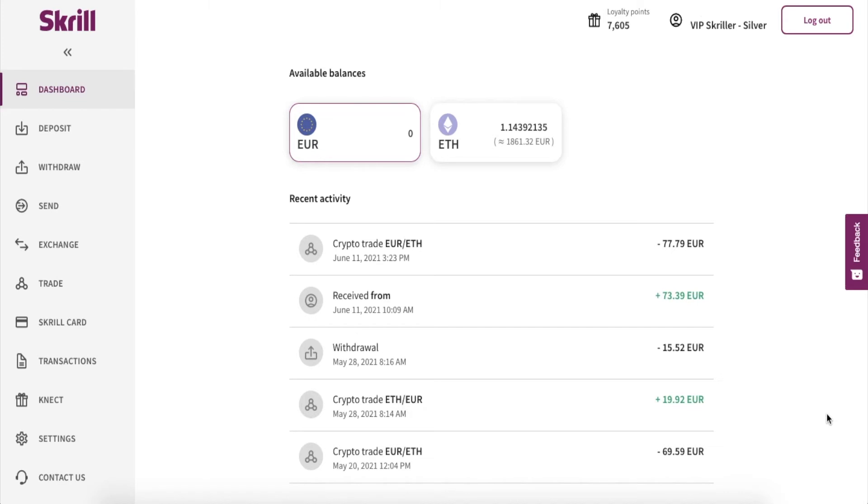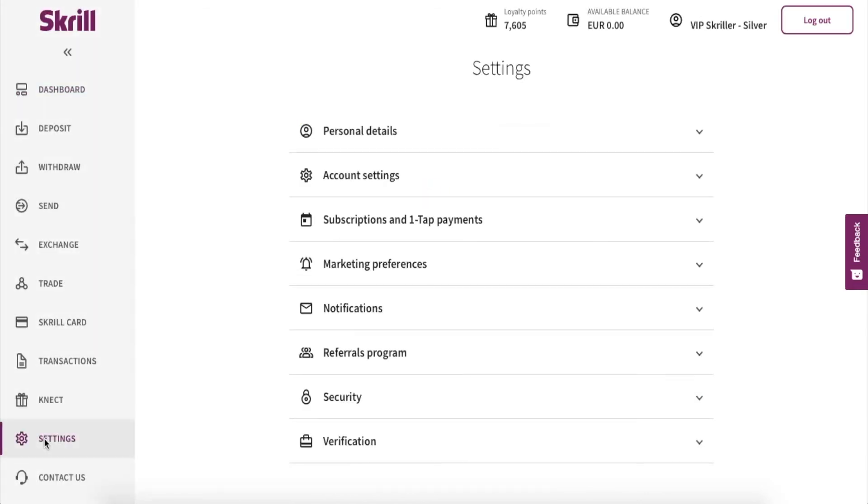Skrill enables customers to promote Skrill or to earn rewards, and this is what you have to do. If you use these two options, you will be guaranteed extra money in your account. First, go to settings and choose the referral program.